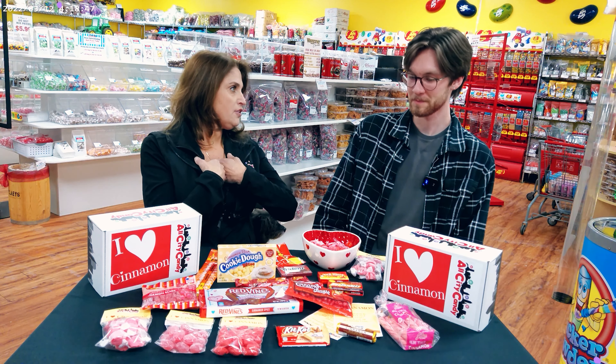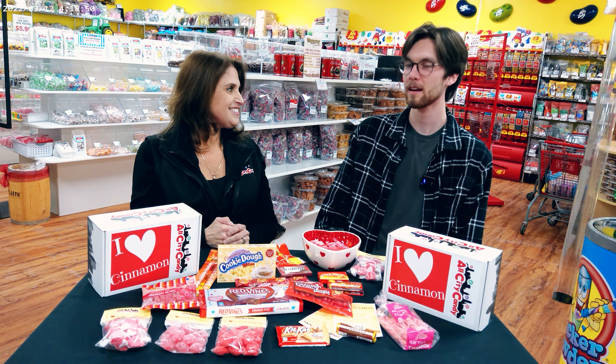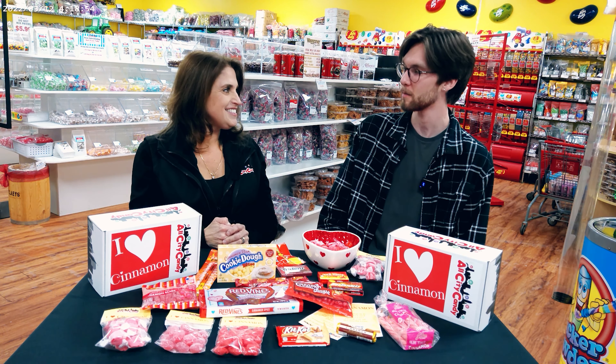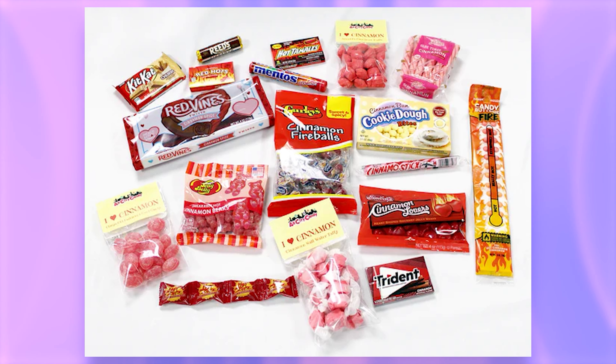So I'm a cinnamon candy fan. Matt, are you? Newly — I haven't had a lot of cinnamon candy before, but after trying some of these ones, I think I am a fan of cinnamon now. Yeah, there's a huge variety. We've got some bulk selections in Arnold's Puffs or Clay's old-fashioned hard candy, some taffy, chewy candies, hard candies, gum.